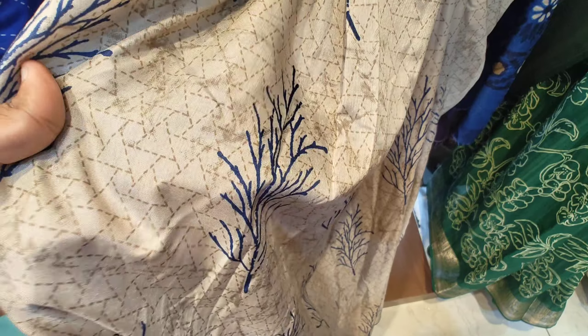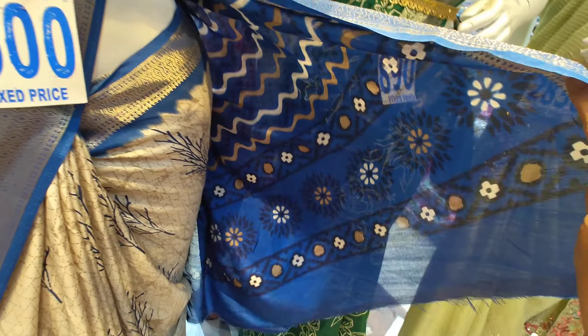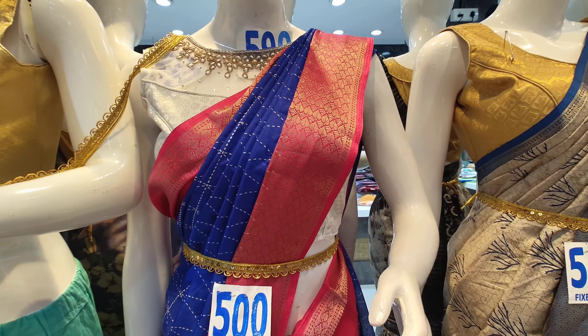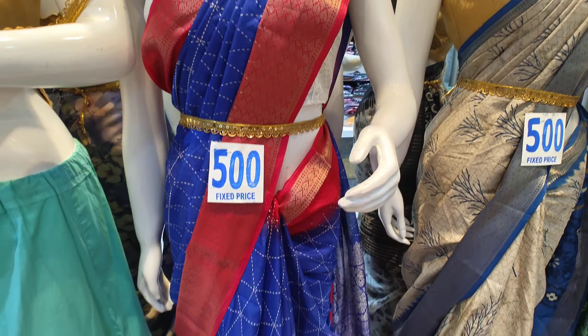This is a half white and blue combination with a border design. It also has a pally. This is priced at 500.